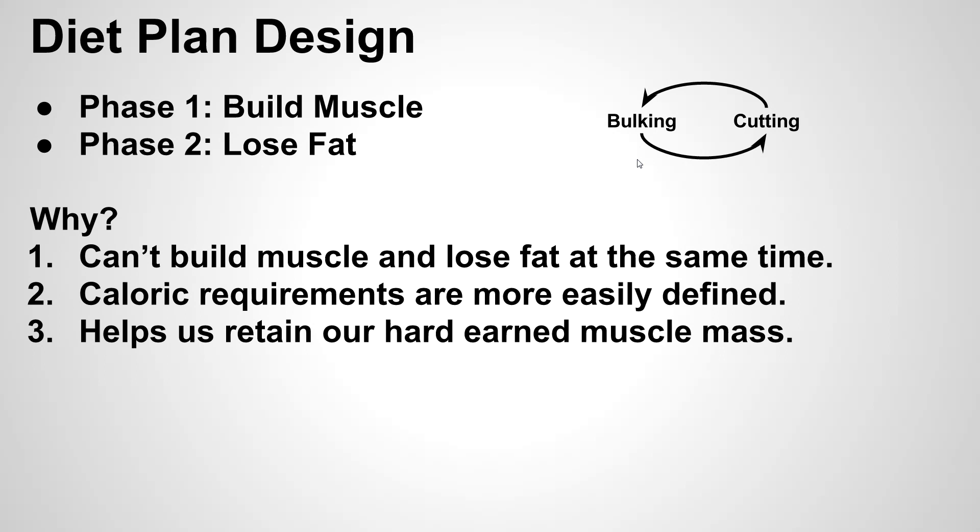We shouldn't have those goals overlapping. If you're focused on building muscle, don't really worry about gaining any fat at that point — it's going to happen. When you're building muscle, you will gain fat as well, and when you're losing fat, you will lose some muscle as well. Thinking of this as two phases also makes your caloric requirements every day and setting that diet plan more easily defined and easier to follow.